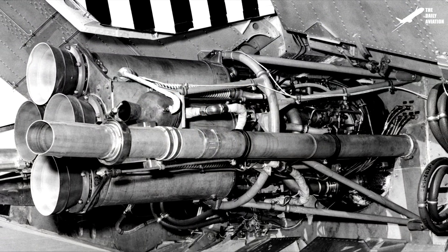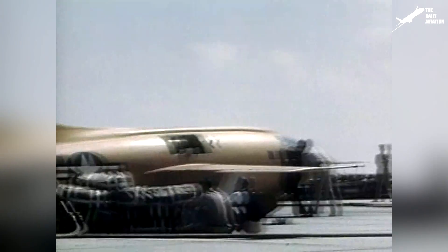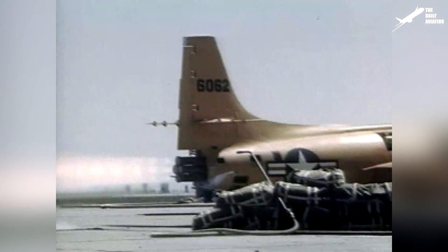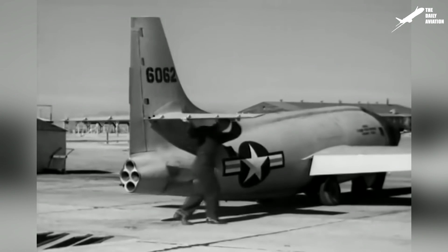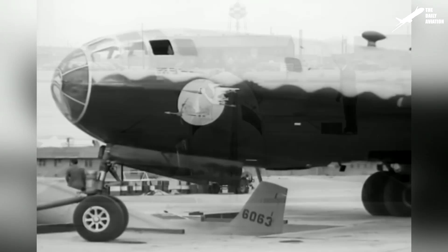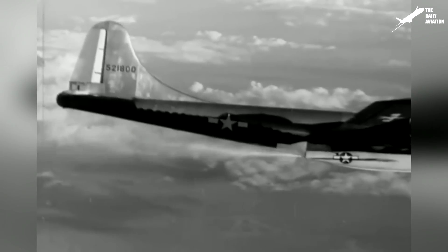The rocket engine selected by Bell engineers was the XLR-11 RM-3, provided by Reaction Motors, Inc. It ran on a mixture of ethanol and liquid oxygen and was at the time one of the most powerful engines of its kind. But the X-1's extremely short range — only 2 minutes and 30 seconds of operation — did not allow the aircraft to take off on its own, and required a high-altitude drop from a Boeing B-29A Superfortress, modified specifically for the X-1.